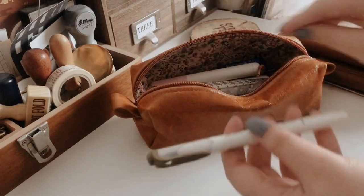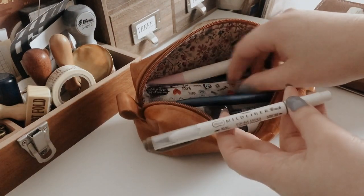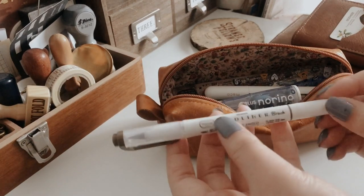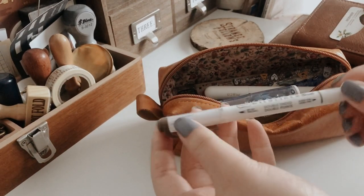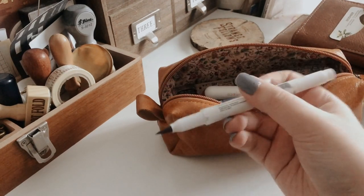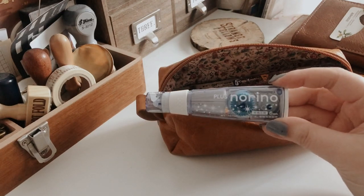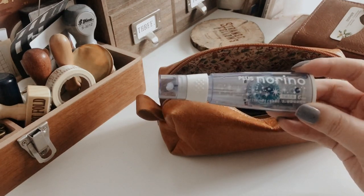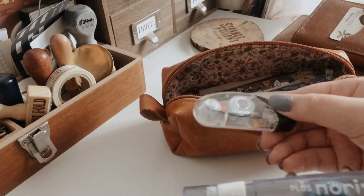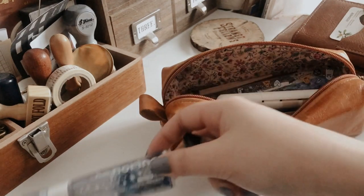I have some brush pens in here — these are Mild Liners. I have two in here: a brown one and an orange one. They're basically like highlighters but in a brush form. I also have a glue tape in here. I'm not sure why because I already have a smaller, more compact one, but if I run out I can always use this one.